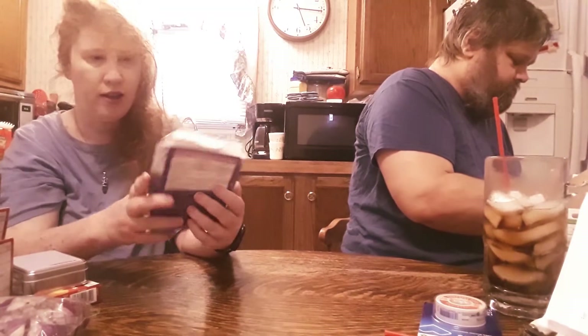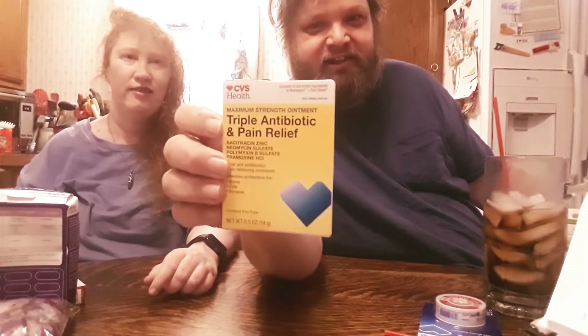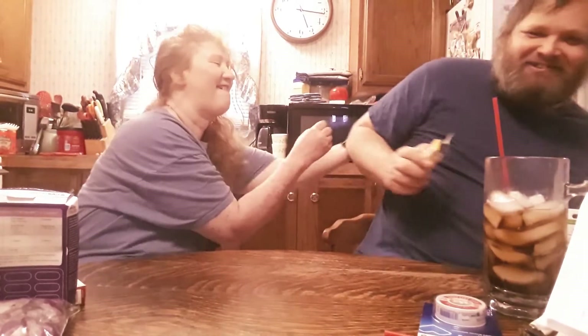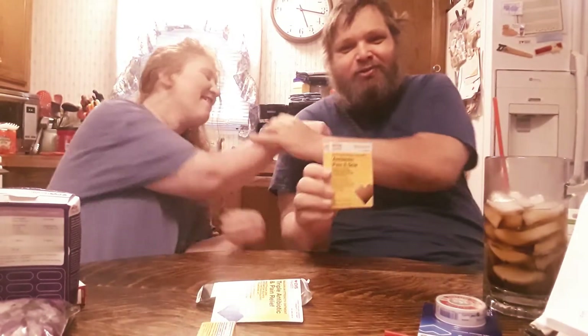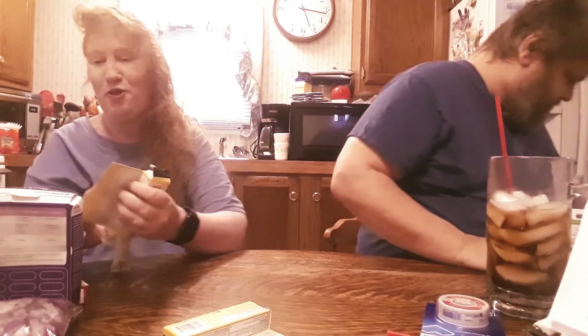Daily probiotic pills to keep your gut happy. Triple antibiotic pain relief for that pain in your life that needs medicating. Also antibiotic pain and scar relief — so when she scars you mentally, it'll help take care of those mental scars she's inflicted upon you. She insists she has not inflicted any mental scars.